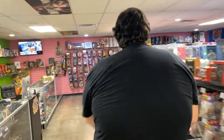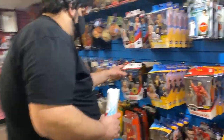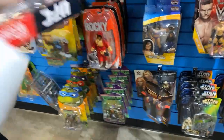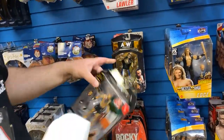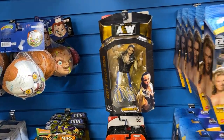AEW wrestling figures - yeah, they should be over here. Now is your only chance. I have one right here and I think I have one right here. All right, we just have that one right now - more might be coming in.